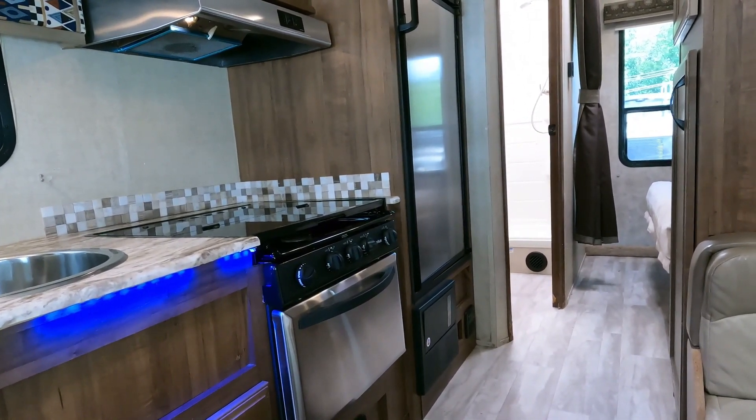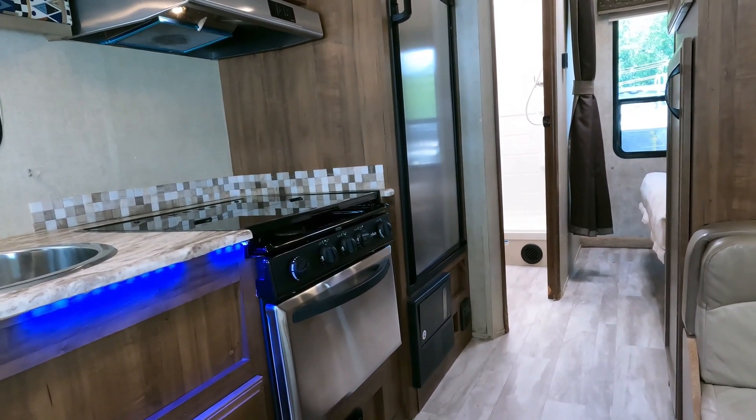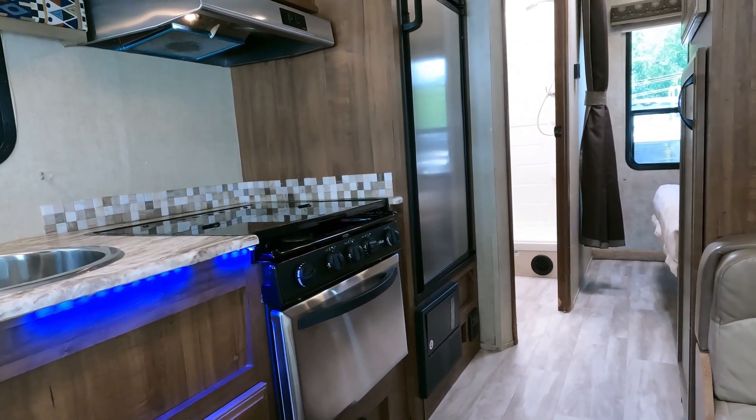Not a bad RV for the price. $49,900 is a haggle-free firm price. It does have a furnace, six-gallon gas-electric water heater, EPDM roof, and a pretty good bit of outside storage. You're not going to find a 2019 model under-25-foot Class C with a slide anywhere else for less — period.